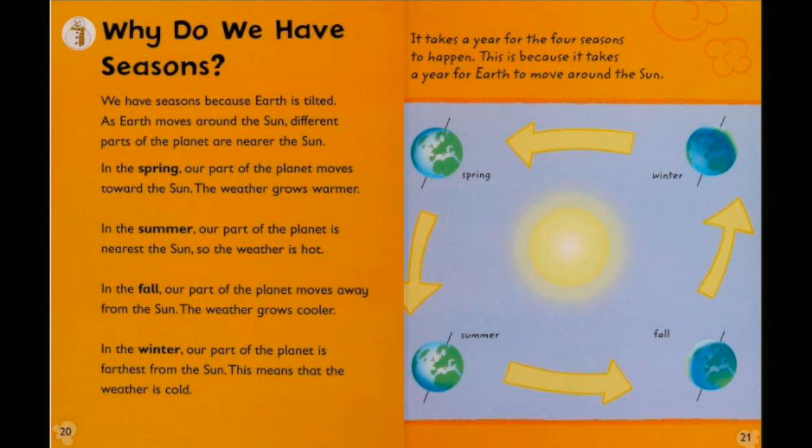Alright big kids, it's free draw Friday. You can draw anything you would like in your journal. I hope you have a wonderful day and a great safe break. I can't wait to see you back in 2021. Have a wonderful safe break big kids.